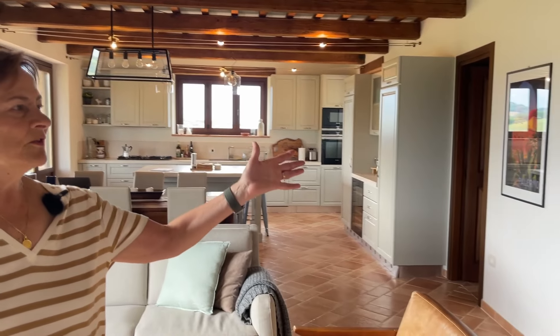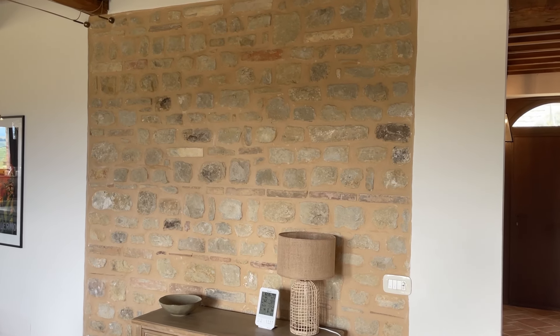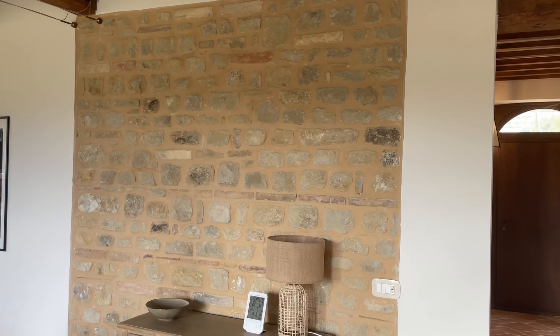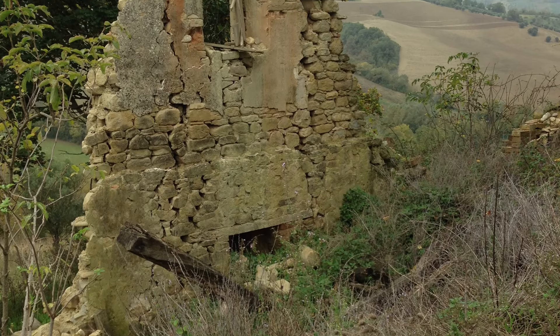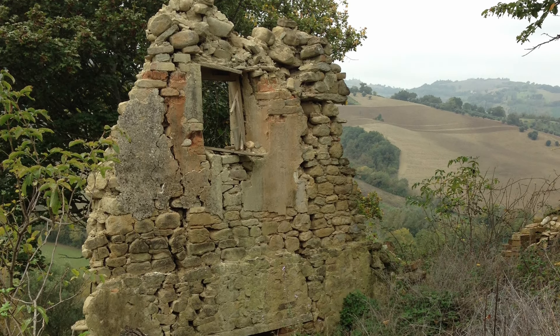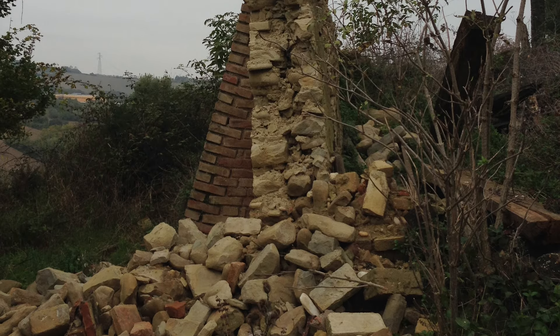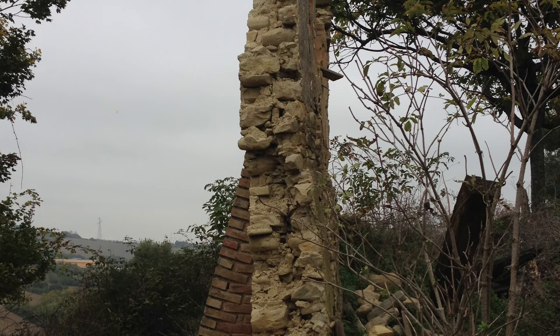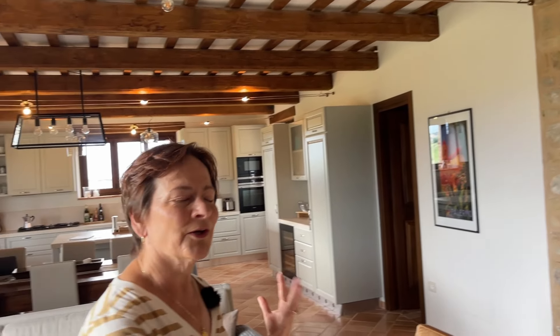You'll notice we have one wall that's stone and the rest is stucco — those are the stones from the ruin. When we bought this property there was a ruin on it, and obviously a lot of stones from that original house. We took those stones and built this wall with them so we could keep part of the old house within our new house.